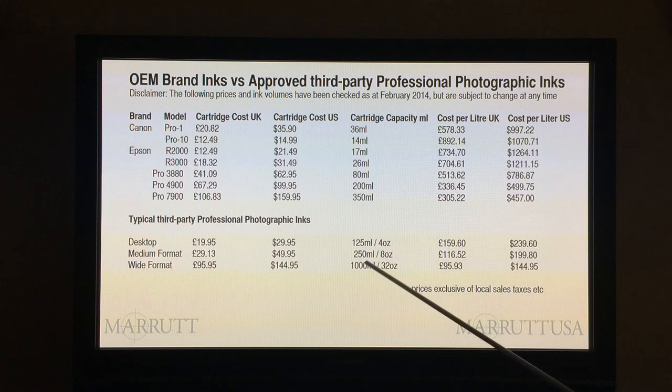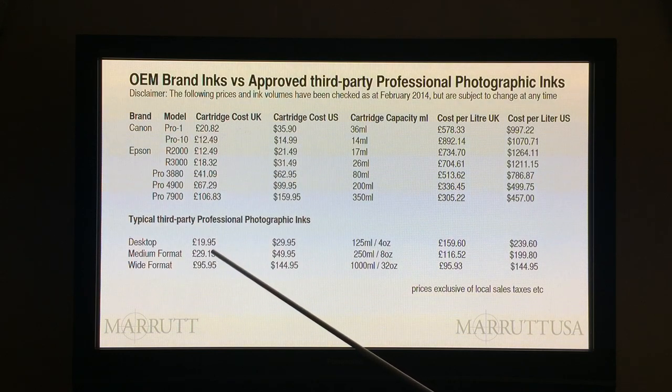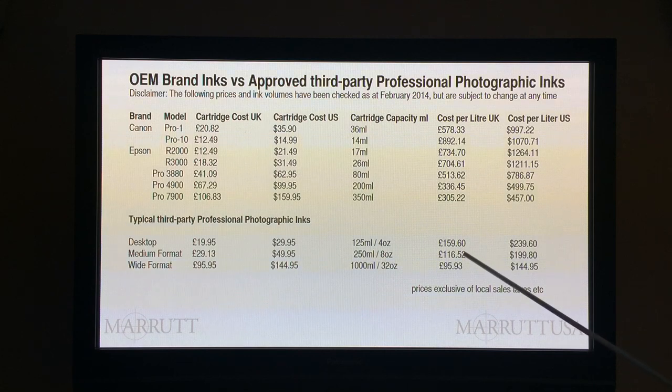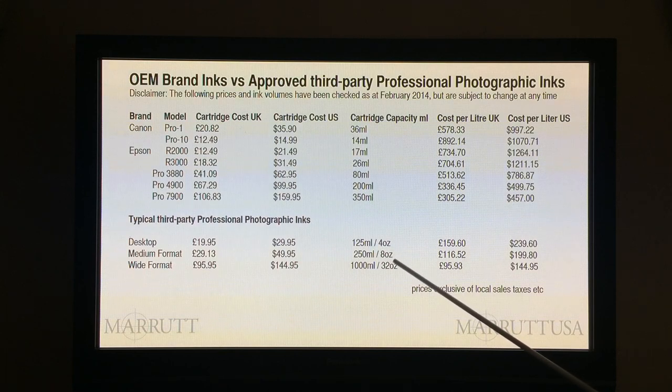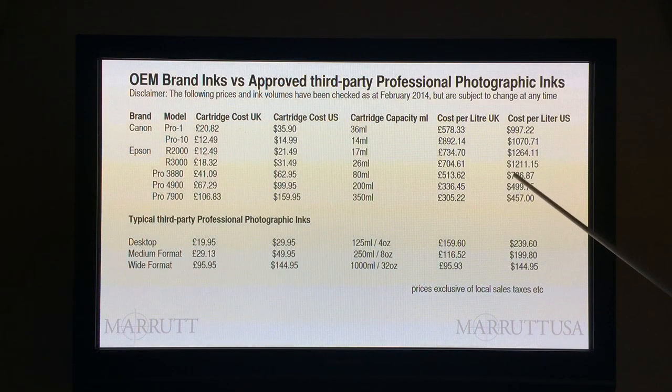For the medium format price, we're buying a 250ml — a quarter litre of ink — for £29.13 plus taxes. We transfer that price across, and it works out to be £116 a litre plus VAT. Compare that to the UK OEM brand price — it's a huge difference. In the US market, you're buying your 8-ounce bottle of good quality professional photographic ink for around $50 plus taxes, which transfers to be around $200 a litre.